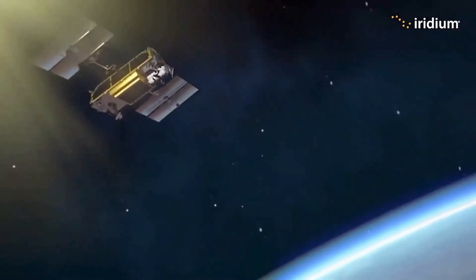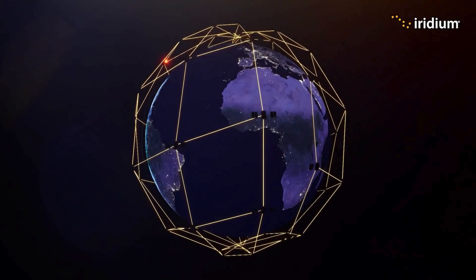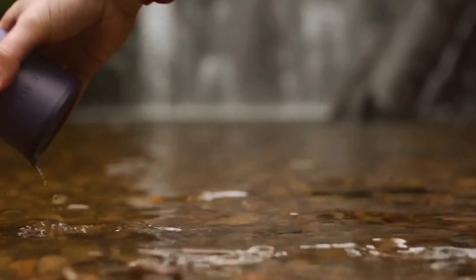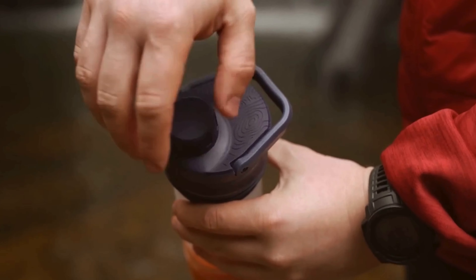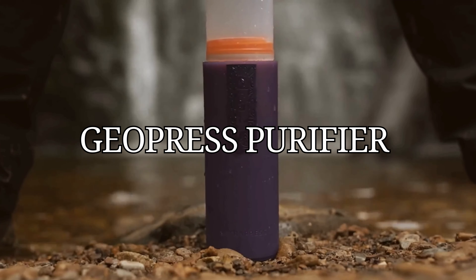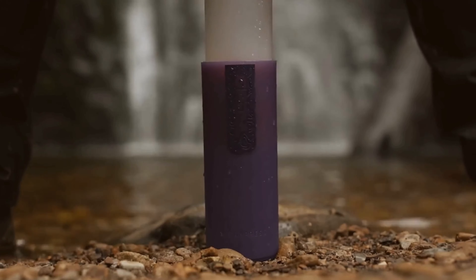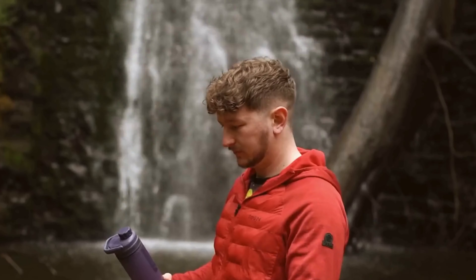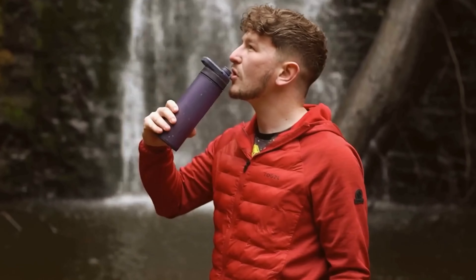That is the kind of security that every adventurer requires. No more dodgy water sources — the GRAYL Geopress Purifier is your water magic. Want clean, safe water no matter where the journey takes you? With just the push of a button.